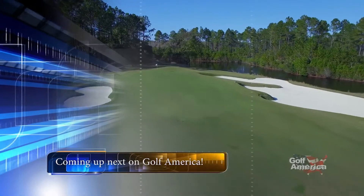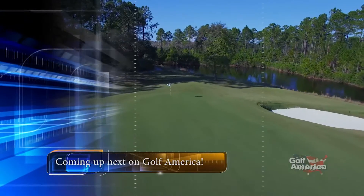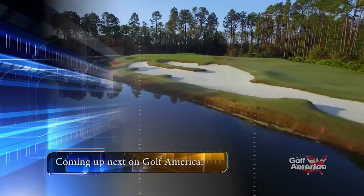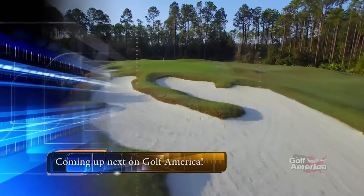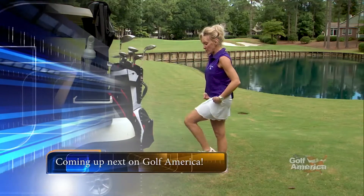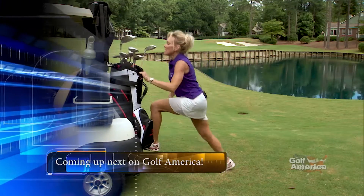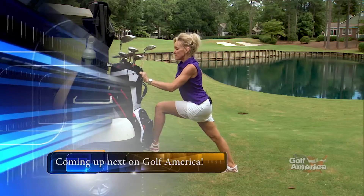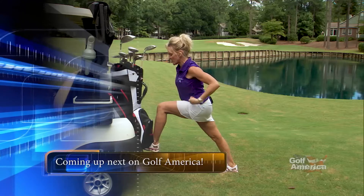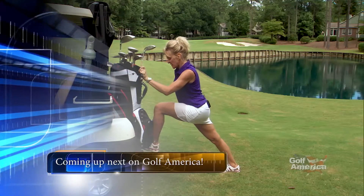Coming up next here on Golf America, we're heading to the northern part of the Sunshine State and to a private golf course community that is home to a wonderful Tom Fazio-designed golf course. Plus, Golf It Is coach Mindy B demonstrates a great stretching exercise you can do during your round of golf — shoulders, hips, your knee, and your ankle. That's coming up next, here on Golf America.